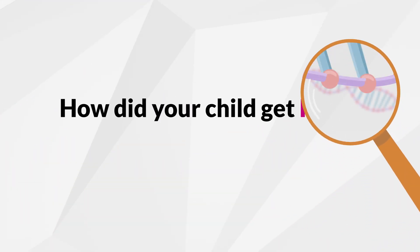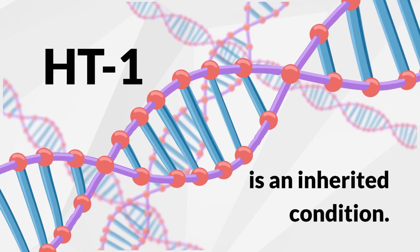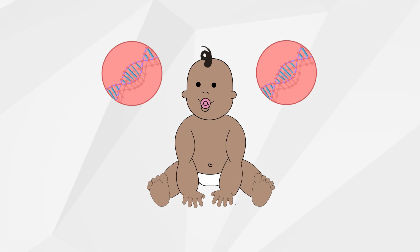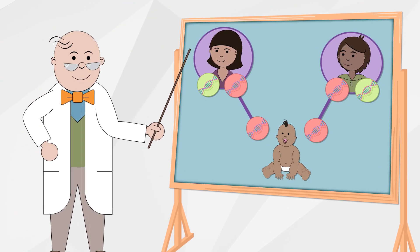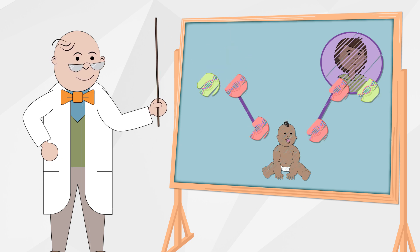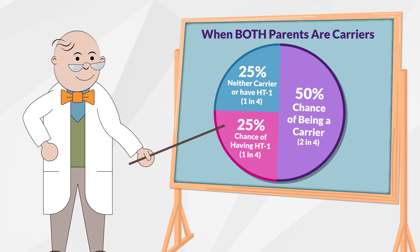How did your child get HT1? HT1 is an inherited condition — there is nothing that could have been done to prevent it. In children with HT1, the genes that make the enzyme to fully break down tyrosine do not work correctly. Each child inherits one non-working gene from each parent. Parents of children with HT1 are referred to as carriers but do not have HT1 themselves. Most people don't know they are carriers. When both parents are carriers, there is only a one in four chance their child will inherit HT1.